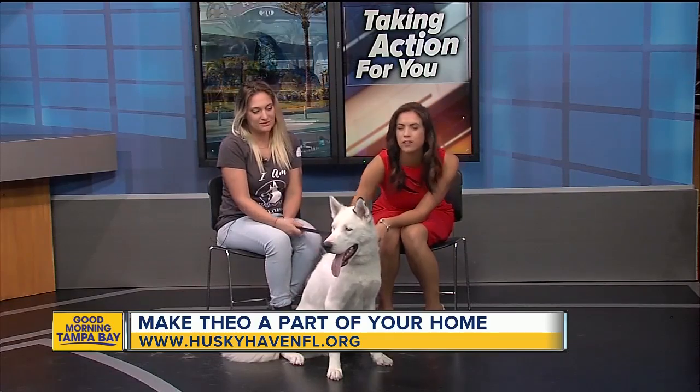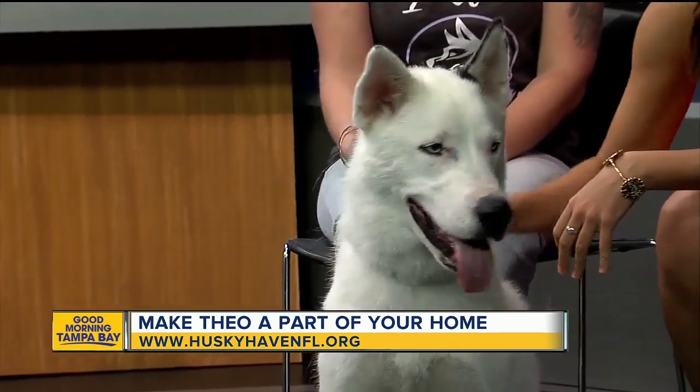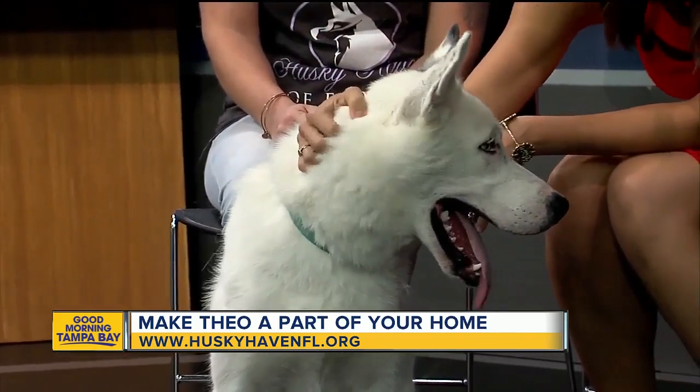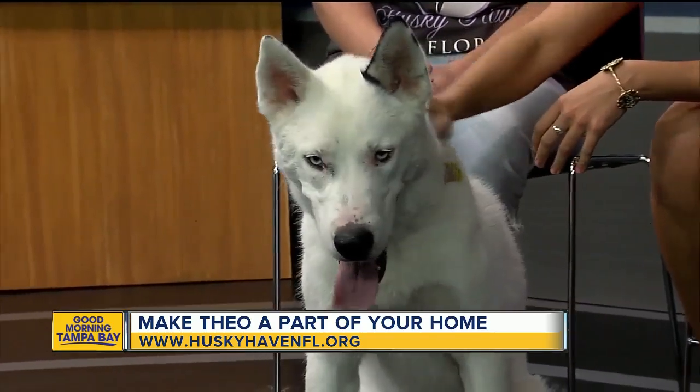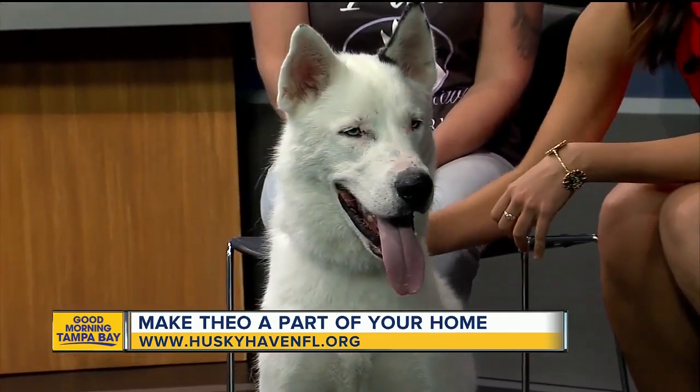He's 11 months old. Can you believe he's 11 months old? You're a big boy — he's probably about 65 pounds. He is extremely playful, lots of husky play, and he gets along with pretty much every dog.